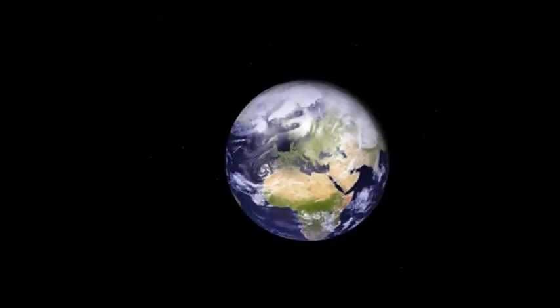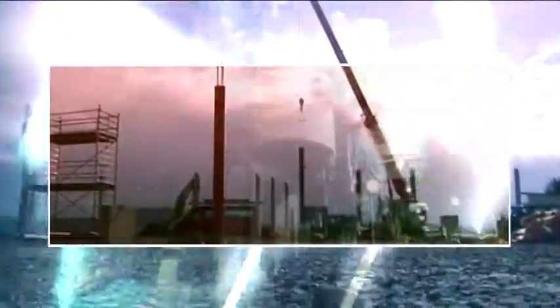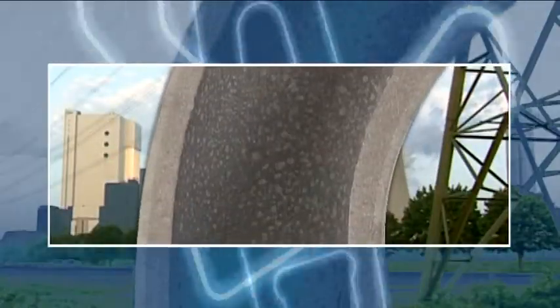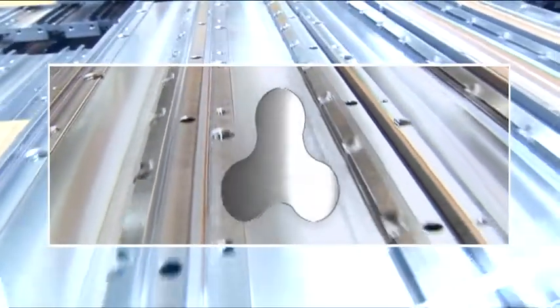The world of Hösch Profiles is a world of essential parts. Often it's the basis of something new. Something big. Something very hard-wearing. Something constructive. Something heat-resistant. Something mobile. Something precise. Something so special that you can only get it from us.